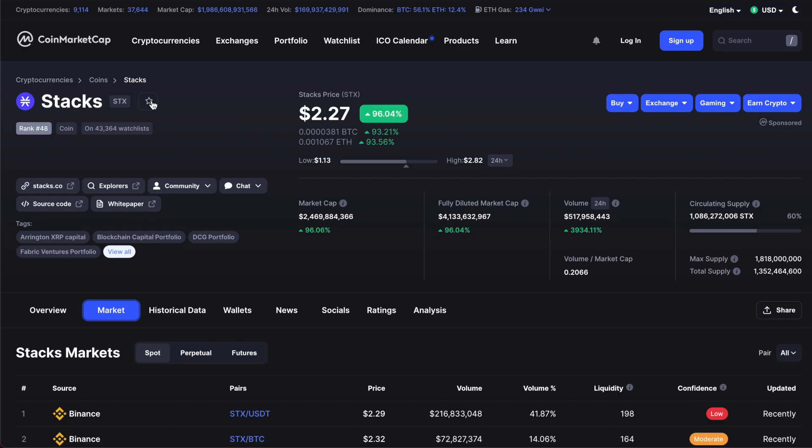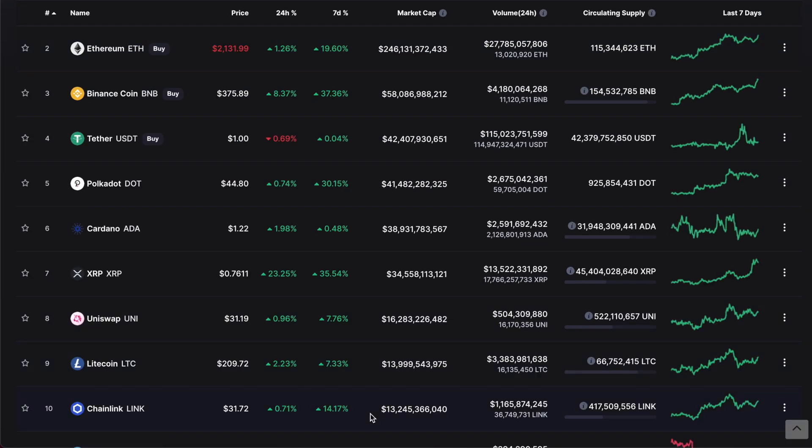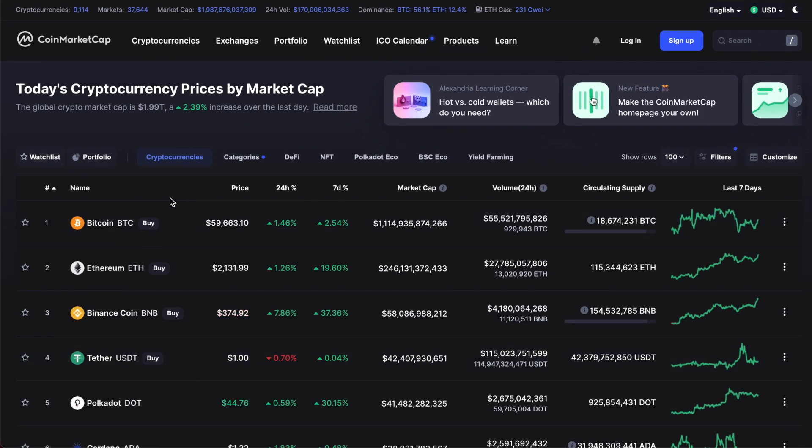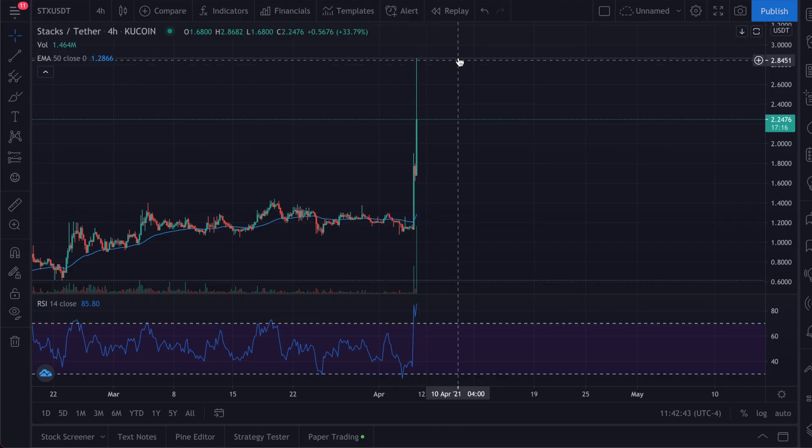Hypothetically, looking at the market cap at 2.4-2.5 billion, if it were to get into the top 10, we'd be looking at 10 plus billion. The lowest top-10 market cap is around 13 billion, so that's potentially a five to six times multiple from current levels. That would put the price at potentially five to six times today's value, assuming it can reach that market cap and volume. There's not much chart analysis beyond that — it just showcases that this had a massive price spike, and hopefully we could see it continue through the week.